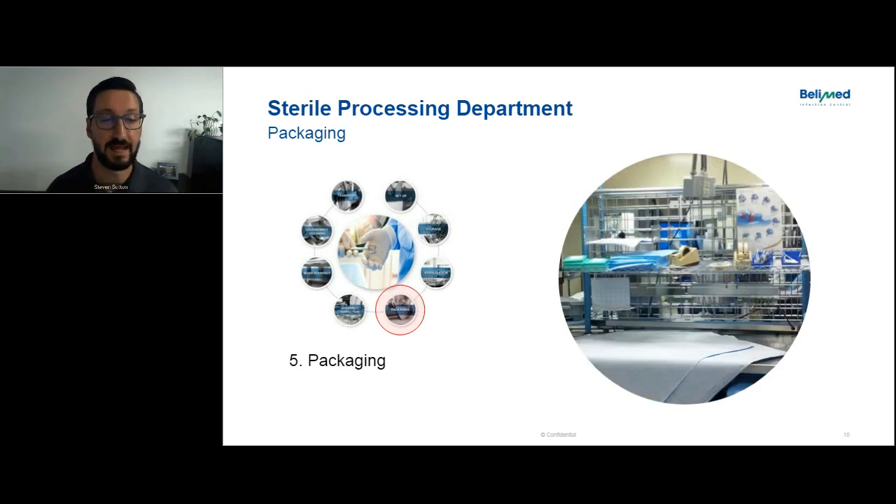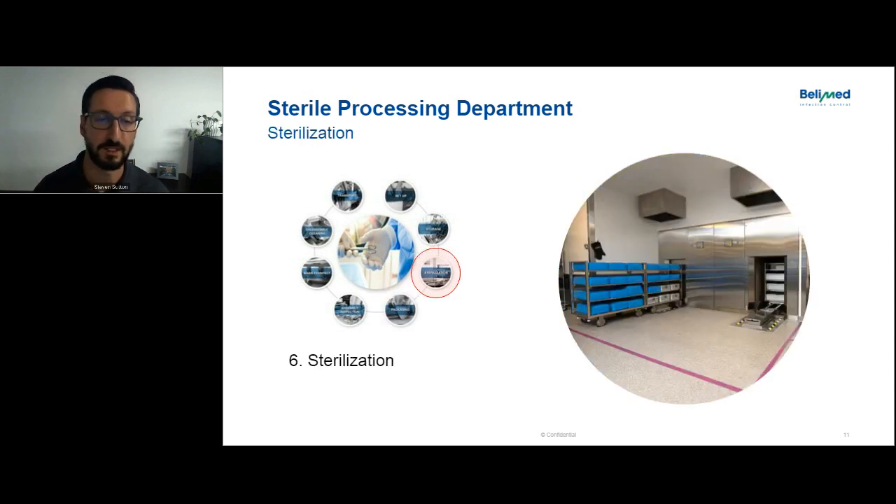After the assembly and inspection process, the instrumentation is packaged up in some sort of sterile barrier — either a sterile wrap where they're wrapping it like a present, or in a container with a filter on top. That filter material is heat-activated during the sterilization process to let steam in, then when it cools down, the pores close on that wrap. The next step is sterilization. Most of the volume in a central sterile department is going to be steam sterilized through a steam sterilizer, or some type of low-temperature sterilizer if needed.